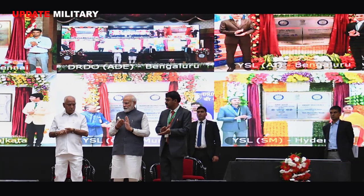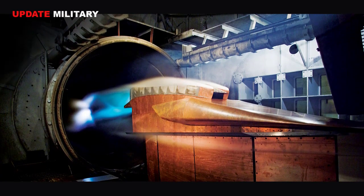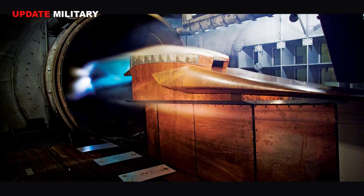The foundation stone of an explosive test facility for propellant and explosive systems was also laid. This facility will be used for design validation and evaluation of missile subsystems under different environmental conditions.